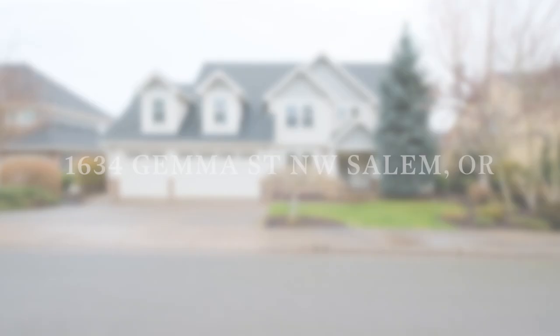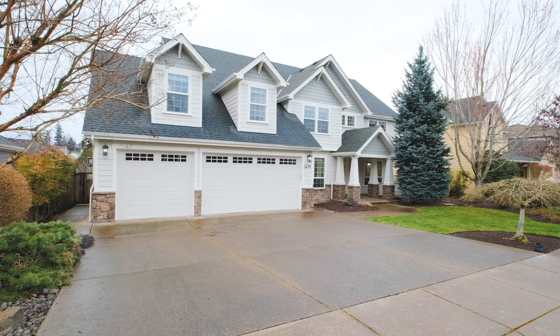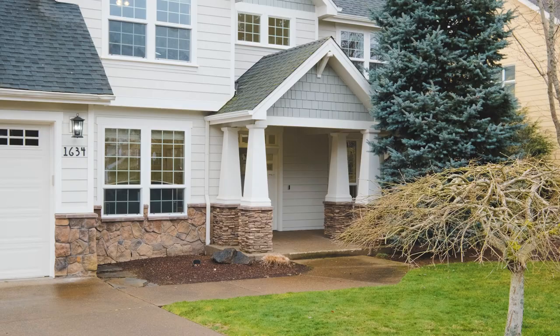I'm here in Salem, Oregon at 1634 Gemma Street. I'm excited to show you this house today — it is a gorgeous house. Four bedroom, four bathroom, four car garage, and recently remodeled and updated. Let's go in and take a look. It sells itself.